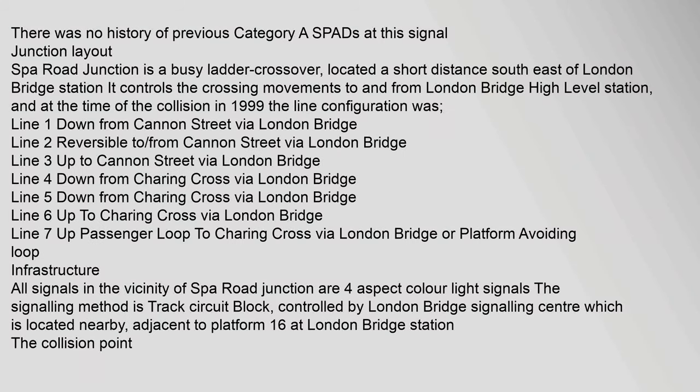There was no history of previous category A SPADs at this signal. Junction layout: Spa Road Junction is a busy ladder crossover located a short distance southeast of London Bridge Station. It controls the crossing movements to and from London Bridge High Level Station, and at the time of the collision in 1999 the line configuration was as follows.